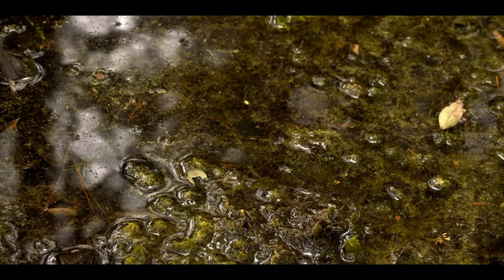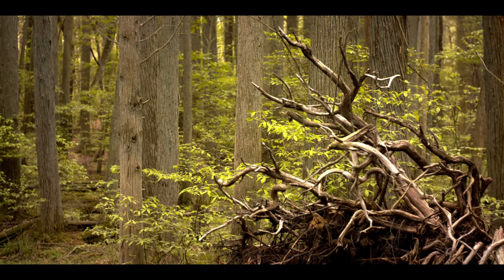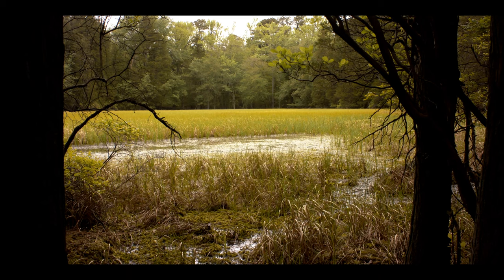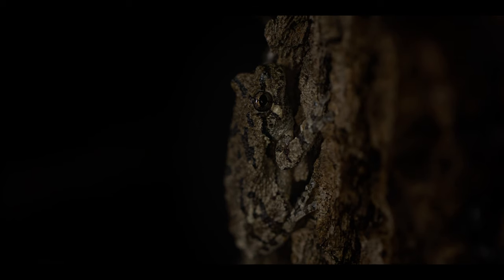Gray tree frogs share their breeding ponds with a variety of fascinating flora and fungi, such as carnivorous sundews and brilliantly colored bog beacons. Once the eggs are fertilized, the tree frogs disperse into the upland forest, remaining there for the rest of the year. During the day, these ponds lay silent. But at night, the ponds erupt with sound. Cope's and eastern gray tree frogs chirp alongside the Fowler's toads and northern spring peepers, as the male frogs beckon to the females.